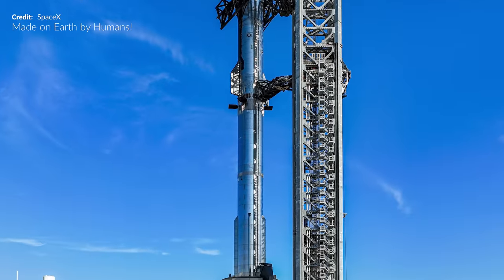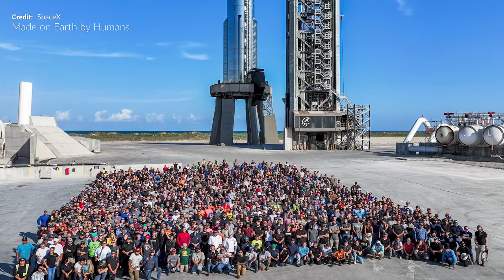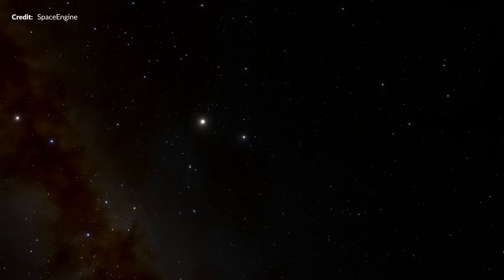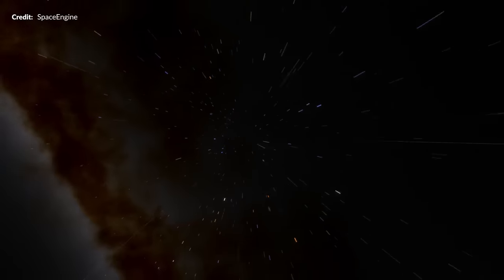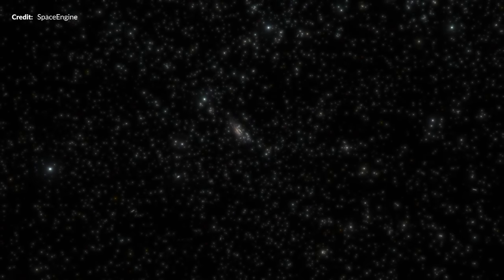Soon after, a new image appeared — the perfect photo op, suitably captioned 'made on earth by humans.' That slogan really just highlights how little our planet is in comparison to what is out there to explore. It's great to pack all this content into these videos and bring it to you every week.